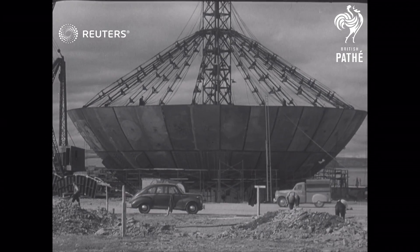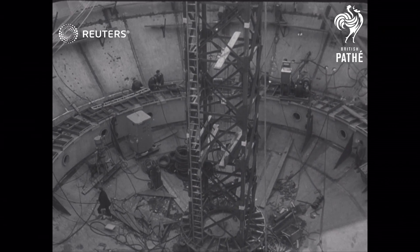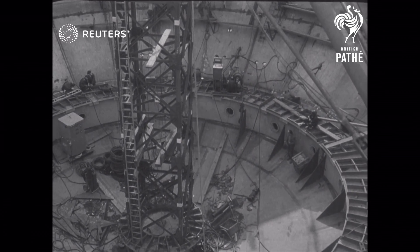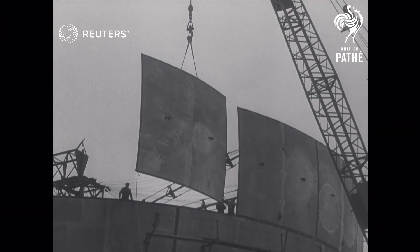Scotland — first newsreel pictures of the nuclear power reactor now being constructed at Doonray, Caithness. One advanced type, known as a breeder reactor, because it produces more fuel than it consumes, will be housed in a giant steel sphere to ensure complete safety.